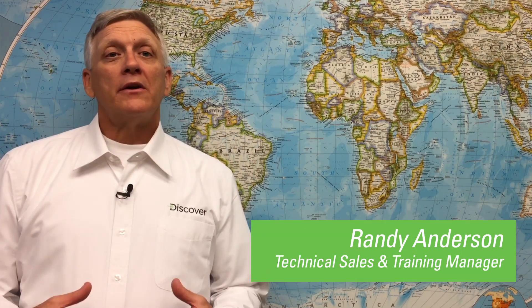Hi, Randy here. I'm here today to talk about Mixtec Enhanced Flooded and Enhanced Glass Mat Batteries from DISCOVER.